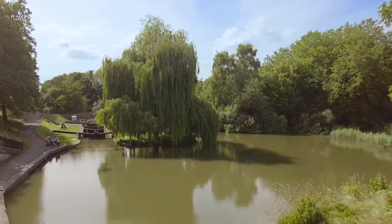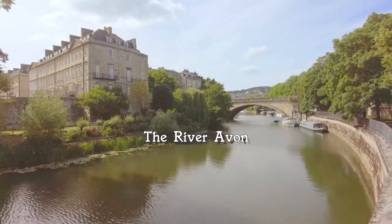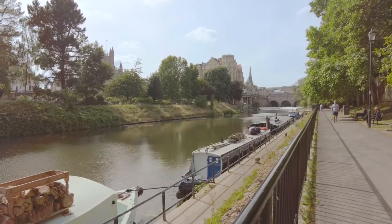By following the towpath south you'll reach the River Avon. But don't worry — it's not even a mile from the Holburne Museum. We can now take an amble back to Pulteney Bridge.